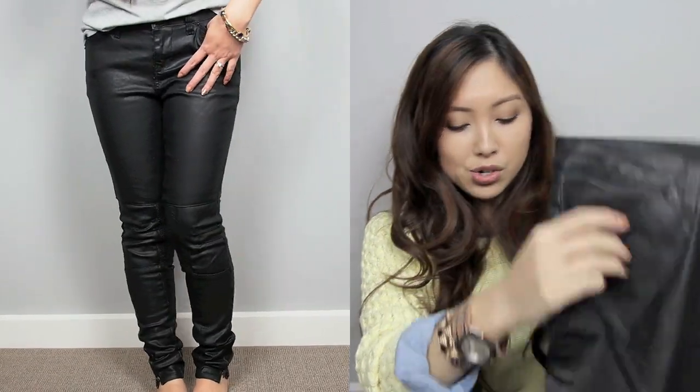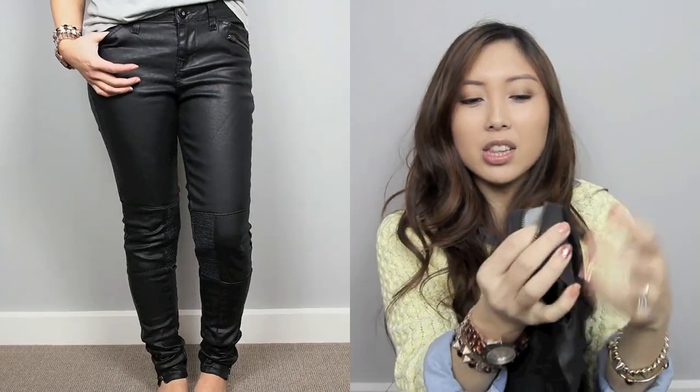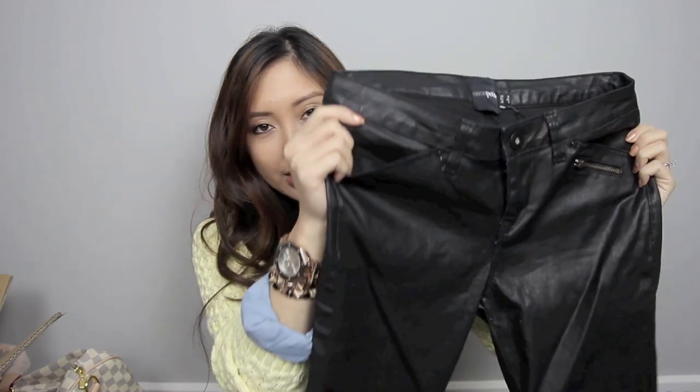I'm going to try and make it work. I think I can fold it up a bit inside. The only thing is because it's got a zip bottom it makes it a bit harder for the leg to zip properly when you fold it. But let me know what you guys think — I really like these.